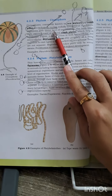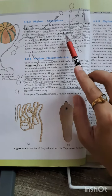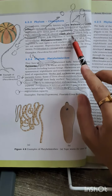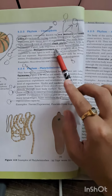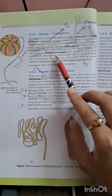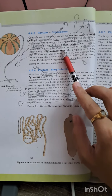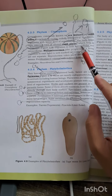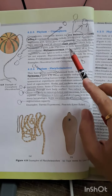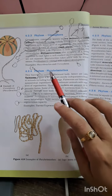The comb plates help them in locomotion — this question has also been asked. Many will say digestion, but no, comb plates help in locomotion. Questions have also been asked about their bioluminescence property. The digestion in Ctenophora is both extracellular and intracellular — you have to remember this from Ctenophora onwards.